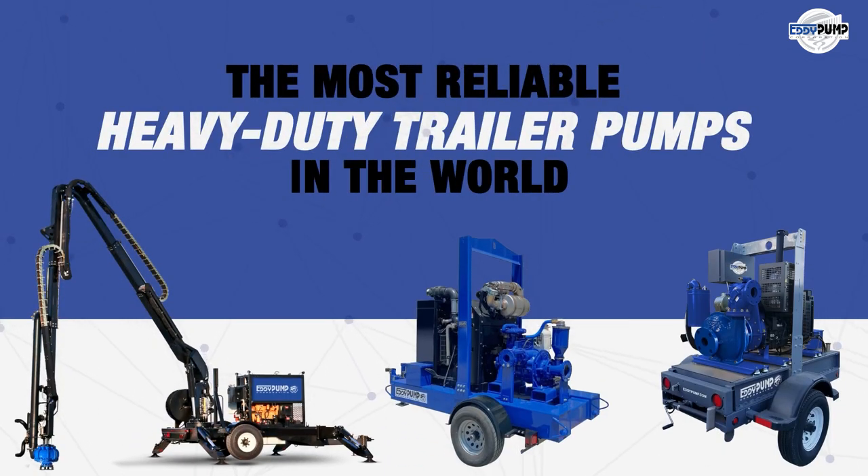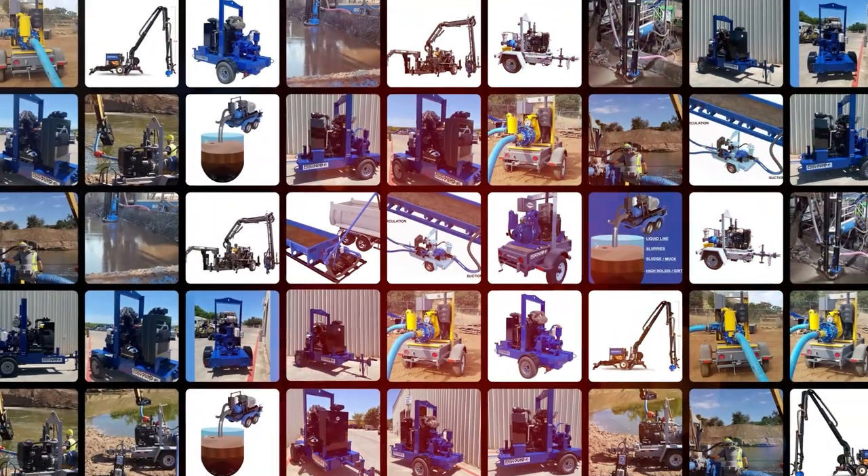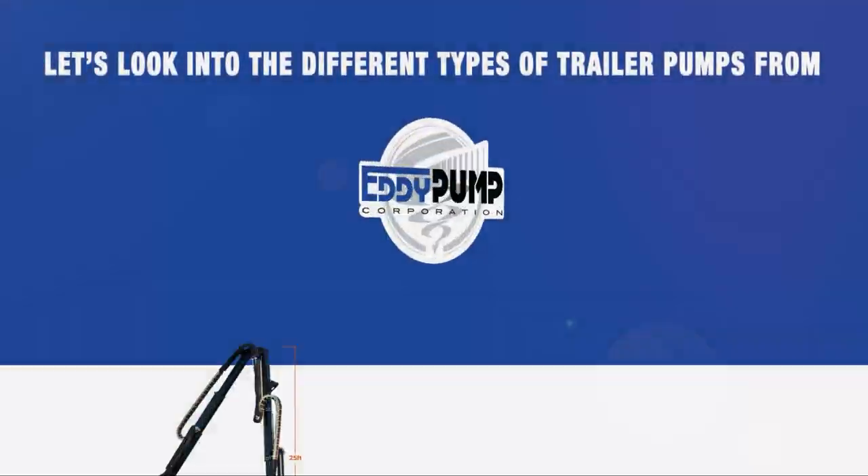The most reliable heavy-duty trailer pumps in the world. Let's look into the different types of trailer pumps from Eddy Pump.